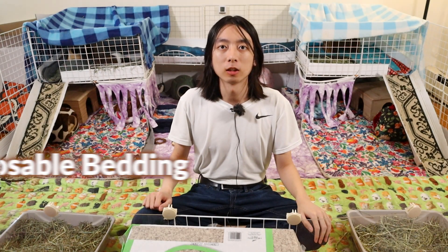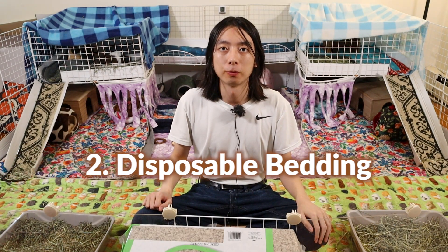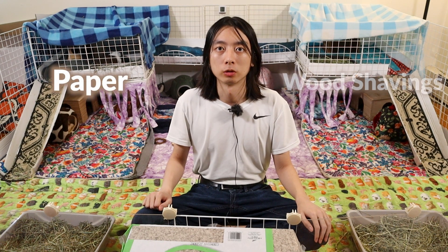Now let's talk about disposable beddings. Even if you're using fleece, chances are you will be using disposable beddings in your litter boxes, so the following information is still relevant. There are mainly two types of safe disposable beddings, namely paper and wood shavings.